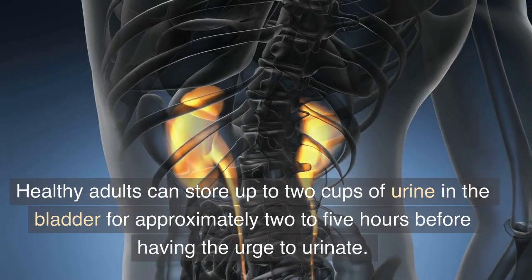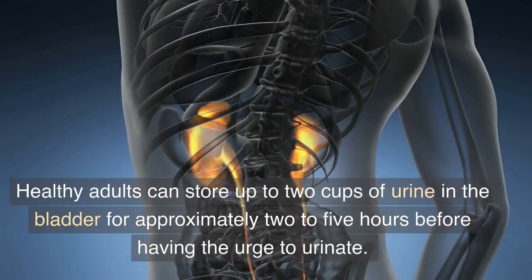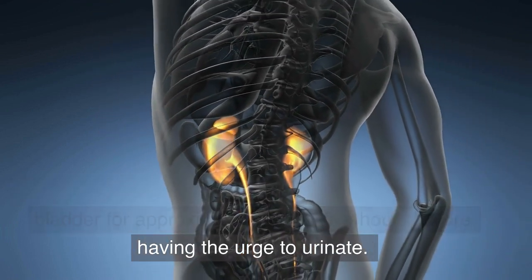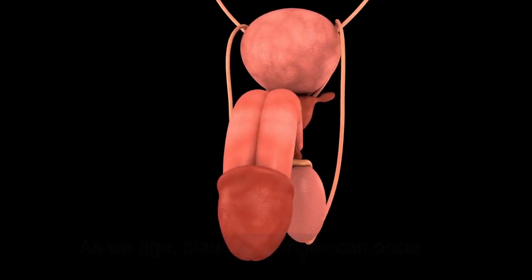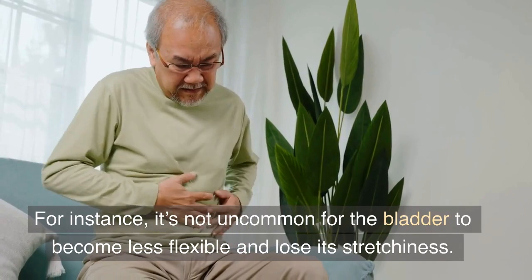Healthy adults can store up to 2 cups of urine in the bladder for approximately 2 to 5 hours before having the urge to urinate. As we age, bladder changes can occur. For instance, it's not uncommon for the bladder to become less flexible and lose its stretchiness.